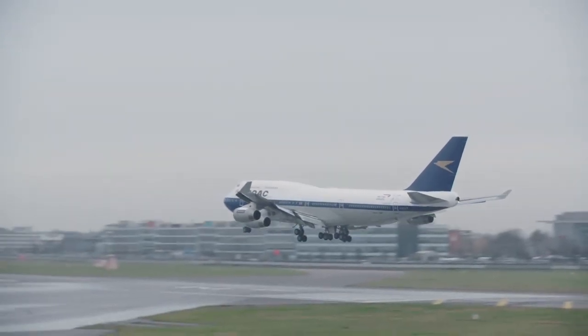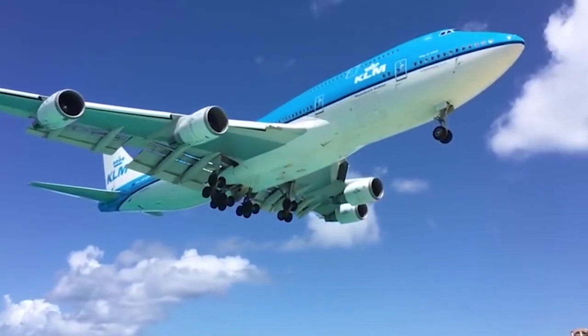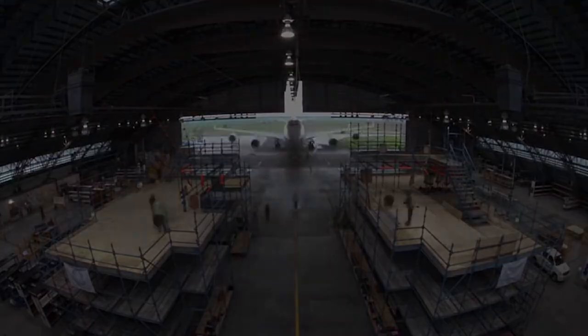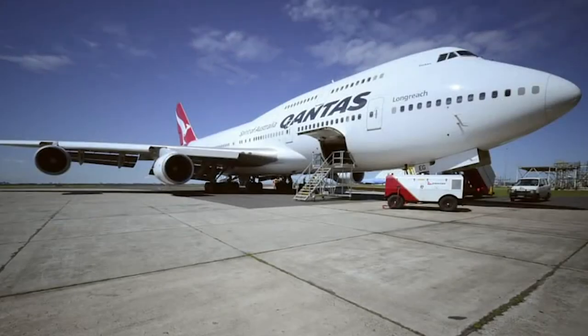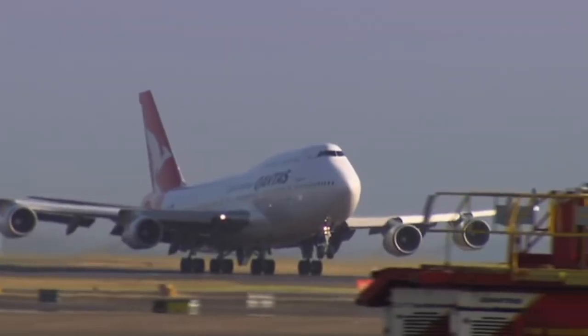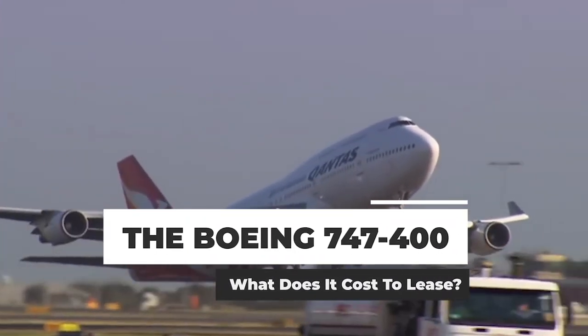With 694 examples produced, the Boeing 747-400 was the most popular variant of the 747 series. Flown by airlines around the world, this queen of the skies model has been increasingly rare in terms of active service. But if one were to lease the jumbo jet, how much would it cost per month? Let's find out.